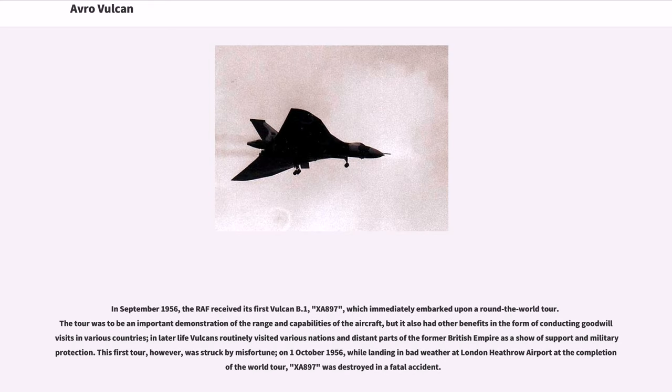In September 1956, the RAF received its first Vulcan B.1, XA-897, which immediately embarked upon a round-the-world tour — an important demonstration of the range and capabilities of the aircraft, also conducting goodwill visits in various countries. However, on October 1, 1956, while landing in bad weather at London Heathrow Airport at the completion of the world tour, XA-897 was destroyed in a fatal accident.